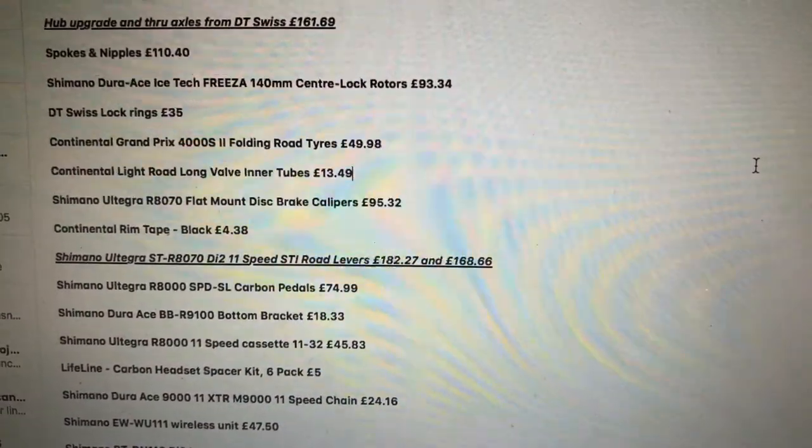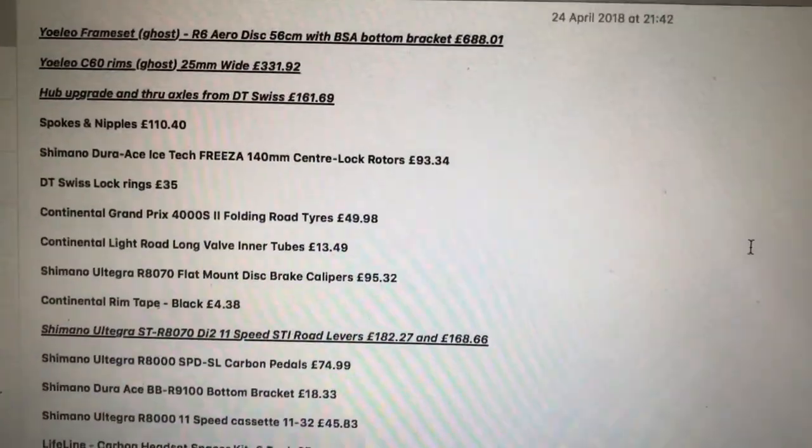Hi, welcome to Caro Sales. Today we've got an interesting video. I just brought in my computer - we're going to look at how much my bike actually cost to build.